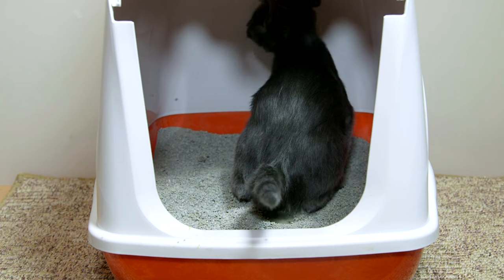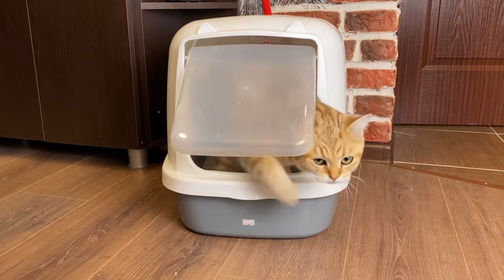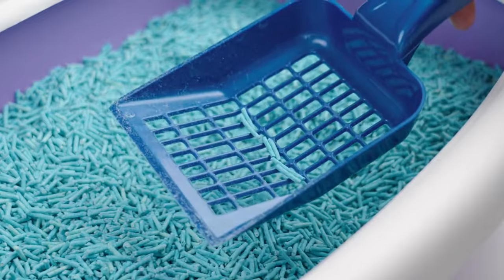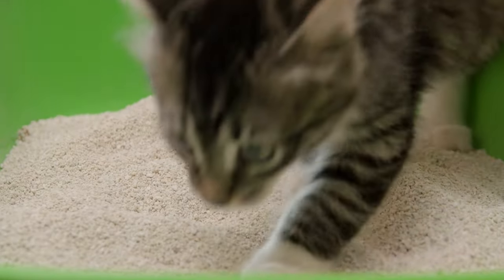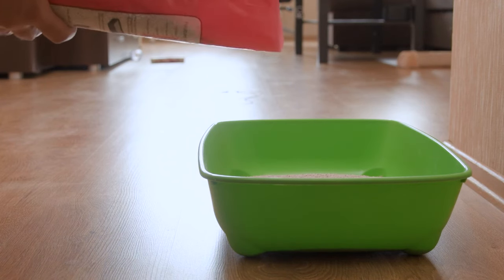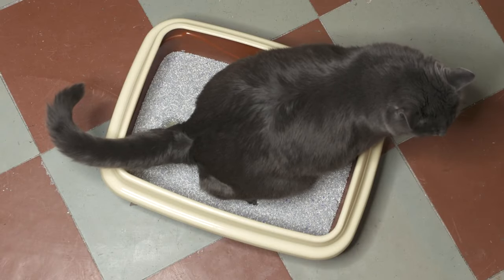The type of litter box and substrate depends on your cat's preferences. Options include covered or uncovered, large or small, automatic self-cleaning, or traditional. There are also various litter types like clumping and non-clumping clay, pine pellets, paper, and natural litters such as corn, wheat, and grass seed. You might need to try different boxes and litters to find what works best for your cat. Make sure the litter box is spacious enough for your cat to stand and turn around comfortably. Place it in a quiet area away from anything that could startle the cat, and ensure easy access. The general rule is to have one litter box per cat, plus one extra.